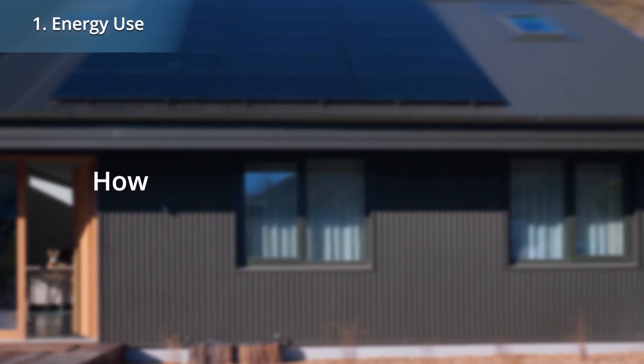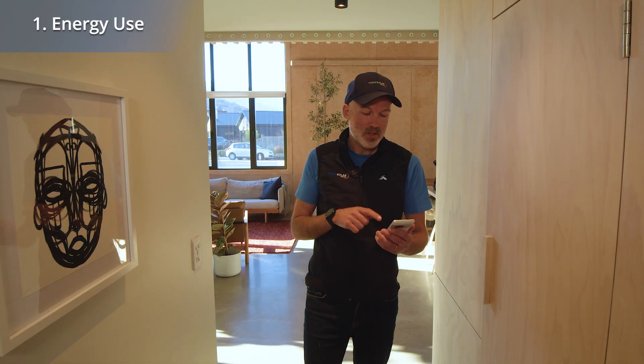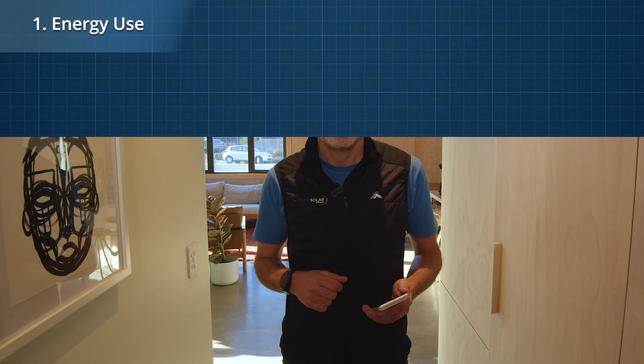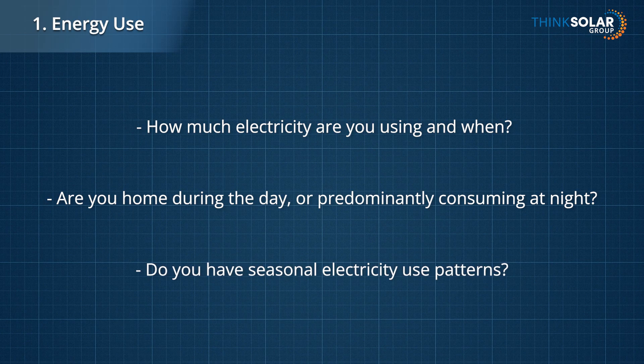First up, how do you use energy in the home? It's good to dig out a recent electricity bill, or perhaps use your energy retailer's app to better understand your usage. Things to consider include how much electricity do you use in total and when do you use it? Are you generally home during the day, or do you mostly use power at night? Do you have seasonal patterns, like using heat pumps a lot in the winter?